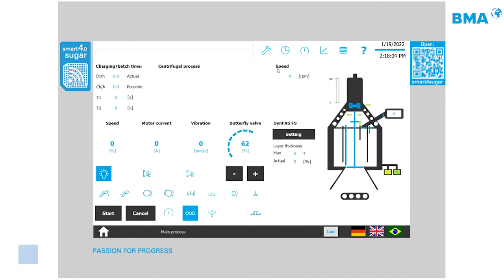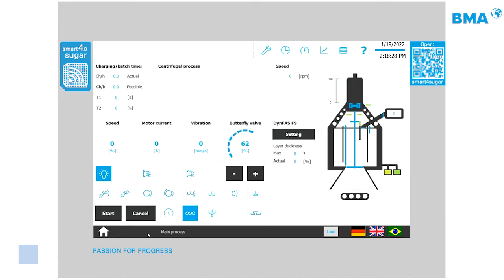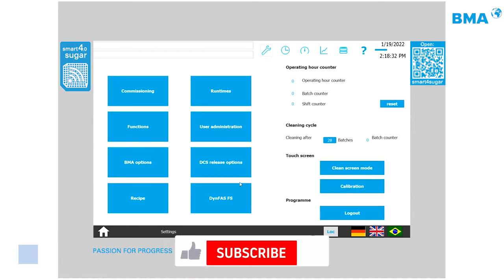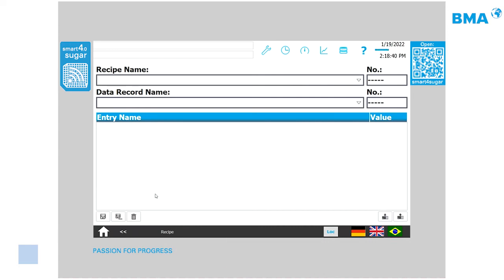A user administration page supports multiple login levels: Level 1 for operators, an engineer level, and a BMA service login, with additional user levels configurable on request. A recipe management page lets customers save all current machine parameters as a recipe, enabling quick product changeovers with just two or three button presses — ideal for swing machines handling different products.